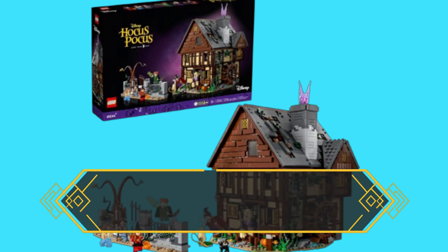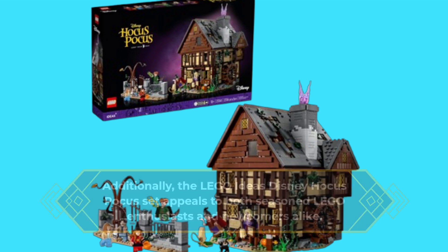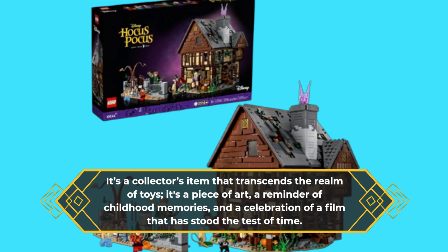Additionally, the LEGO Ideas Disney Hocus Pocus set appeals to both seasoned LEGO enthusiasts and newcomers alike. It's a collector's item that transcends the realm of toys — it's a piece of art, a reminder of childhood memories, and a celebration of a film that has stood the test of time.